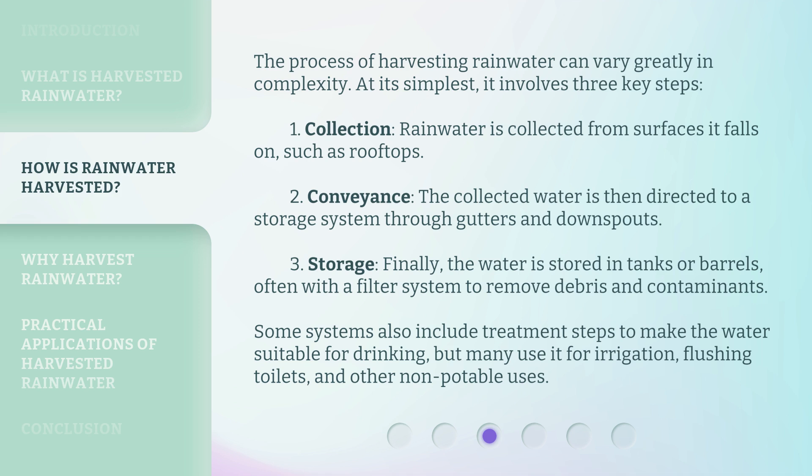Third, storage: the water is stored in tanks or barrels, often with a filter system to remove debris and contaminants. Some systems also include treatment steps to make the water suitable for drinking, but many use it for irrigation, flushing toilets, and other non-potable uses.